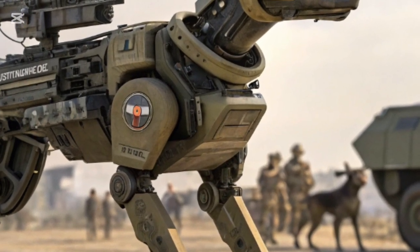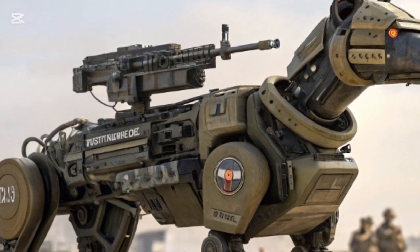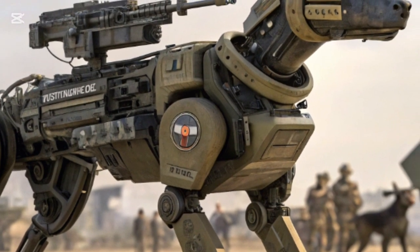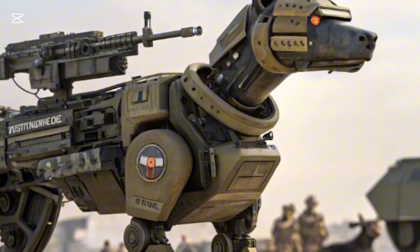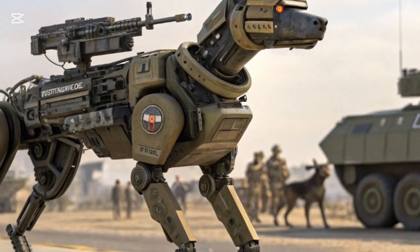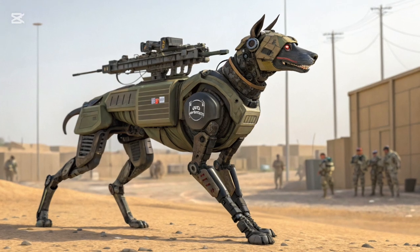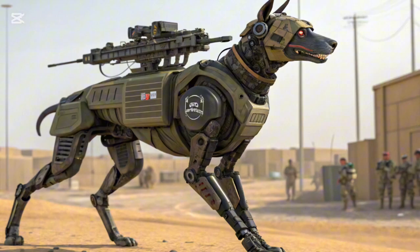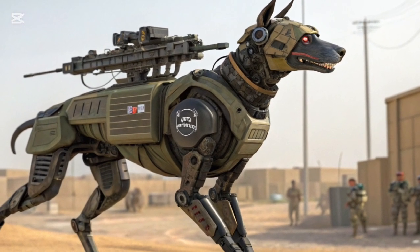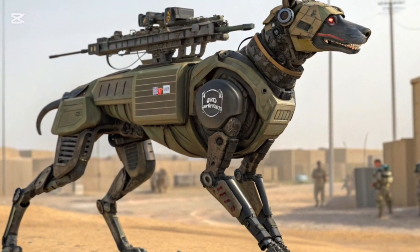Looking at the global picture, Kenya's adoption of robot DOGs places it in line with advanced military powers experimenting with similar technologies. The US, China, and European countries have been testing robot quadrupeds for years, but Kenya's emphasis on autonomous resupply reflects a localized solution to African challenges, where vast terrains and limited infrastructure often hinder operations. By focusing on self-sustaining systems, Kenya reduces dependency on vulnerable supply lines.